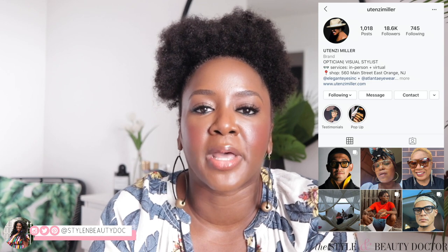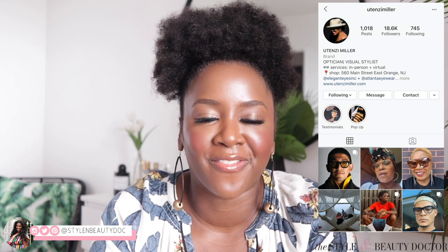Hey guys, welcome back to the Styling Beauty Doctor here on YouTube. In today's Fashion on Friday video, we're gonna be talking about fall eyewear and sunglasses, especially because I recently got a bunch to try on through a virtual styling session with optician and eyewear stylist Utenzi Miller. We're gonna quickly talk about how to find the best frames for your face shape.